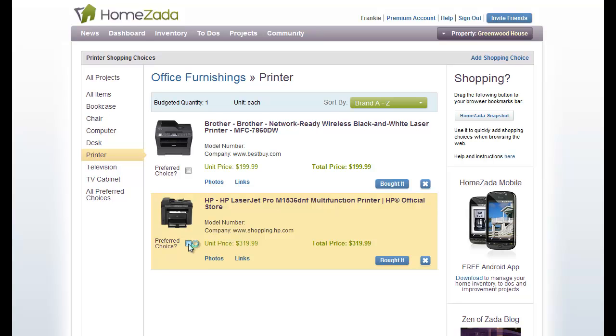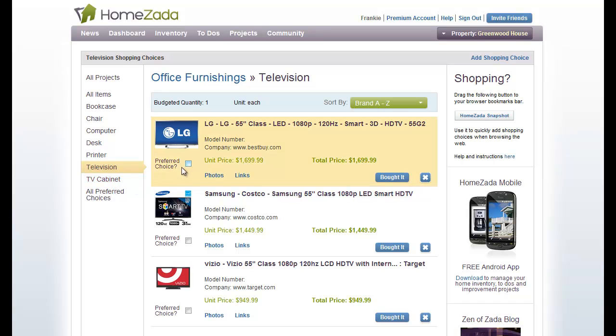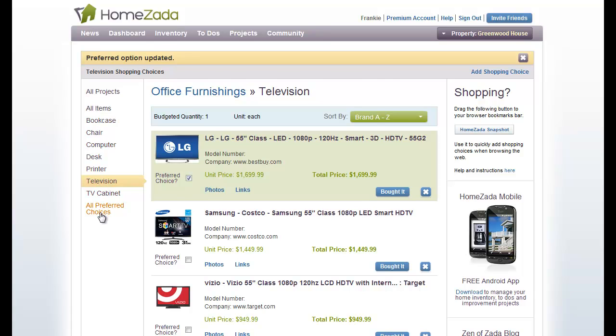I'm going to quickly traverse through our other two items that did not have a preferred choice, which were our printer and our television, and we'll pick that one. Notice on the left-hand side we've been navigating to the different project items — the very last item is called 'all preferred choices.'